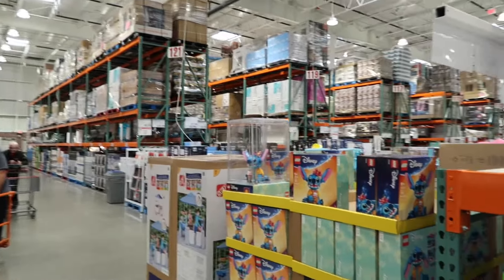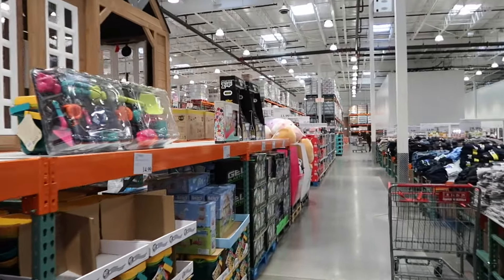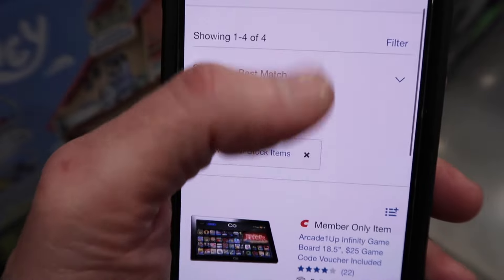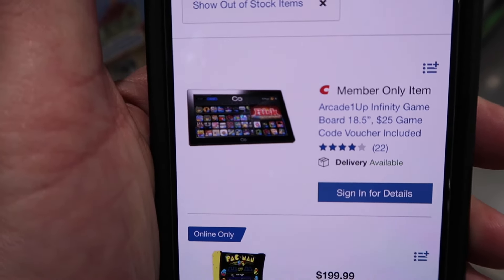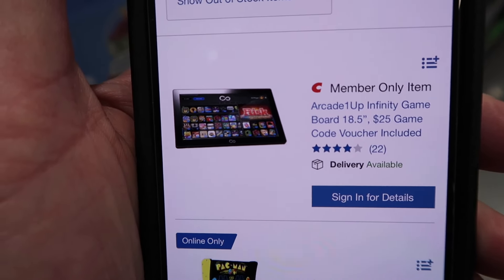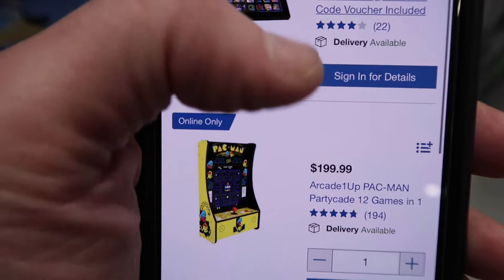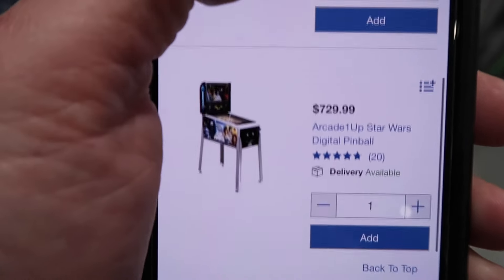It's not going to be like a weekly thing like going to your local grocery store, but when we're on the hunt for some of these arcades, it's crazy how we just stumble across them. And something I'm learning is it always changes. Similar to Amazon, I didn't see any Infinity Game Boards showing up online earlier, but they have the 18-and-a-half-inch screen — sign in for details — so you're going to get the members-only price.